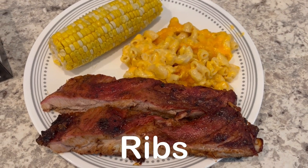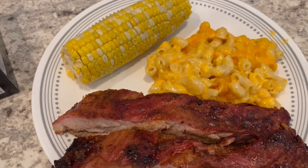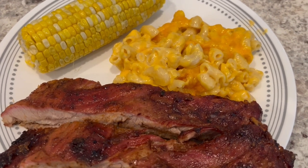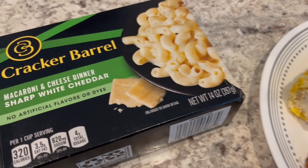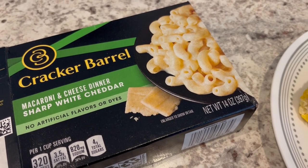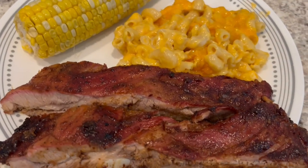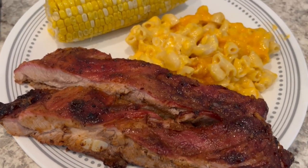Today is the 4th of July — Happy 4th of July, everyone! Howard grilled some ribs for us. They look so good. Serving it with some corn on the cob and some doctored-up box macaroni and cheese. I prepared it according to package directions, added in half a cup of sour cream and an entire block of shredded sharp cheddar cheese, and baked it for about 25 minutes. We will see y'all next time.